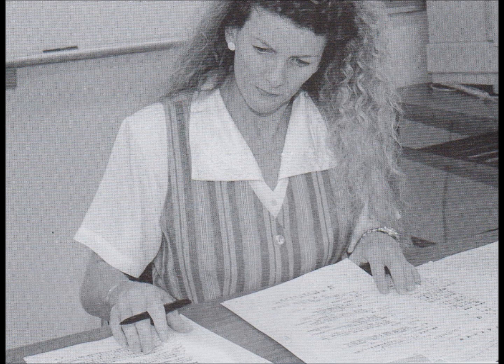Number 8. Look at the picture marked number 8 in your test book. A. She's handing papers to a student. B. She's turning on a computer. C. She's holding a book in her hand. D. She's reading some papers.